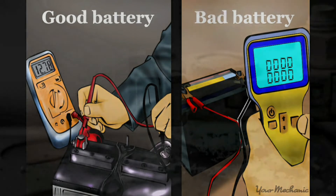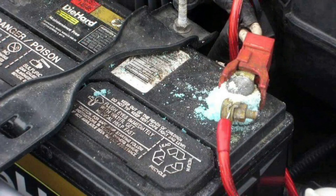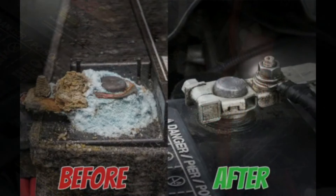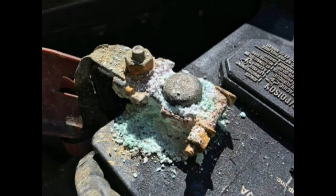Remove corrosion from the battery terminals. If there is a lot of corrosion on the terminals, use an old toothbrush to scrub it and remove the corrosion. You can also dip the brush in water to clean the battery. Mix 1 tablespoon of baking soda with 1 cup of very hot water, and dip an old toothbrush into the mixture and scrub the top of the battery and at the terminals where corrosion has accumulated.